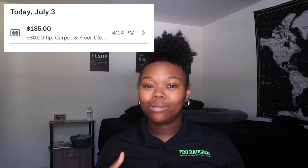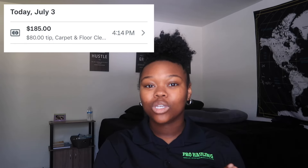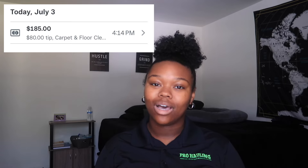This job took me three hours to complete, which I do believe is a long time just for one room and stairs. But being that this was my first carpet cleaning job, I think I was focusing on trying to be almost perfect and make sure the customer was happy. The customer did end up tipping $80, which brought the total of the job to $185.